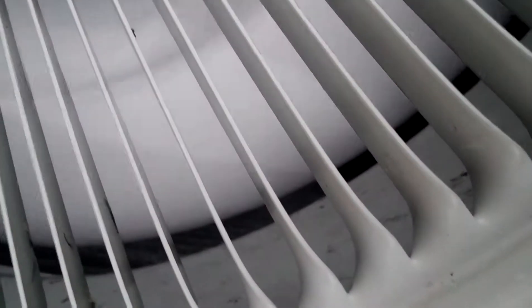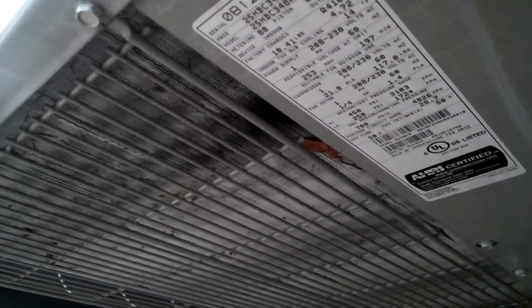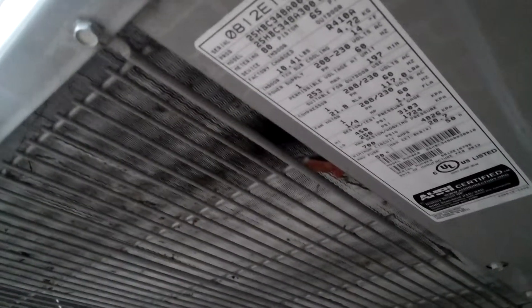I think a rat or something got hit in this thing. I see leaves and it looks like a rat got hit by the condenser fan. But don't worry — there are plenty more defrost cycles to come. I'm going to go out here to a Carrier 25HBC from 2012. It's a 48,000 BTU and the serial is 0812E16796. The model is 25HBC348A300.